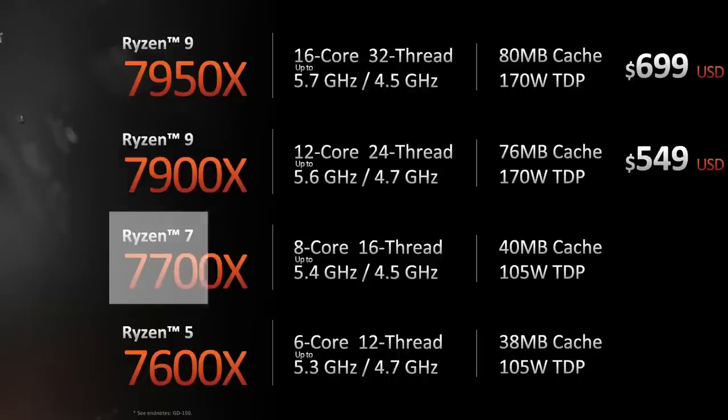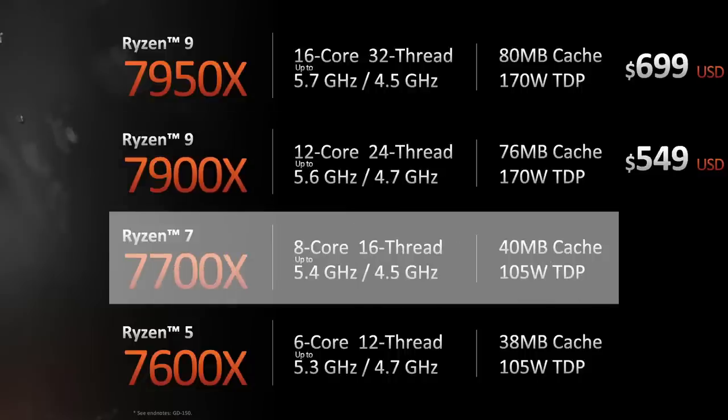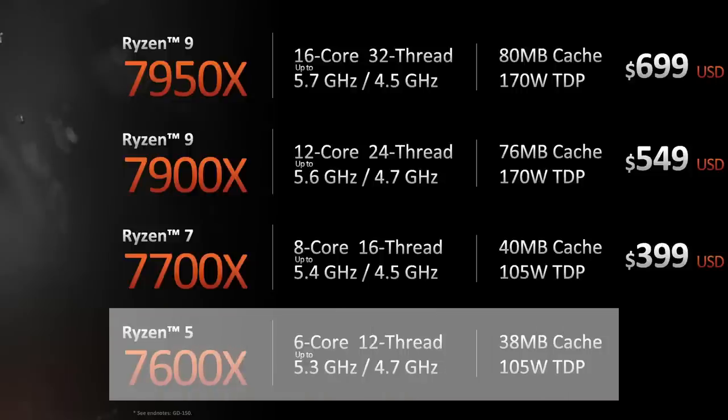The 8-core 16-thread 7700X clocks at up to 5.4GHz and lowers the TDP to 105W, with an MSRP of $399 — $50 below the 5800X launch price but $100 above the 5700X. Finally, the 6-core 12-thread 7600X with up to 5.3GHz and the same 105W TDP starts at $299, the same starting price as the 5600X.